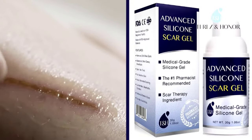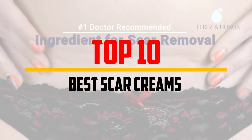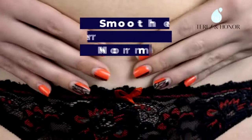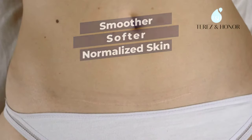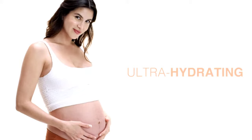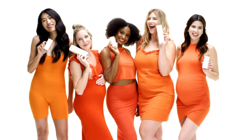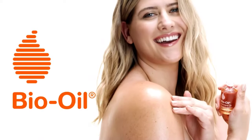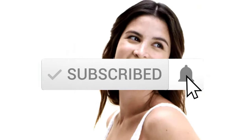Hey guys, in this video we're gonna be checking out the top 10 best scar creams available on the market for their true quality. I made this list based on my personal opinion and hours of research, and have listed them based on popularity, quality, price, durability, user opinions, and more. If you want to see more information and the updated price, you can check out the description below, and also make sure to subscribe for more reviews.